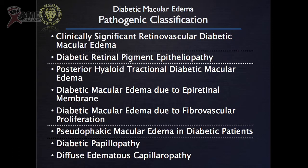You have the typical retinovascular diabetic macular edema, vasogenic edema, which is due to a blood-retinal barrier breakdown, but you can also have diabetic retinal pigment epitheliopathy, some kind of tractional diabetic macular edema, pseudophakic macular edema, diabetic papillopathy, and so on. You have a lot of different diseases that have a common final endpoint, which is edema in the macula during diabetes for many different reasons.